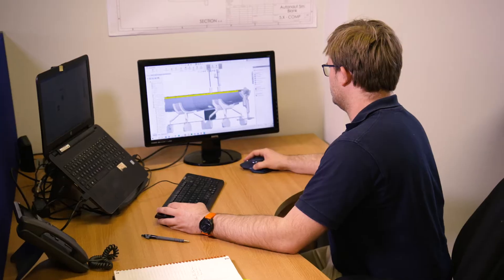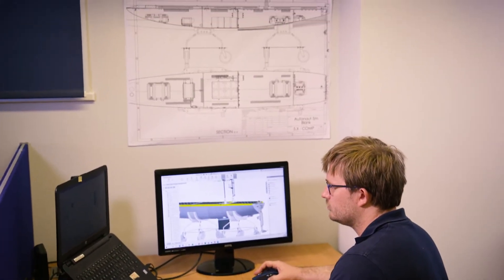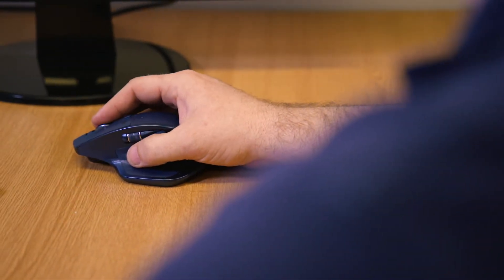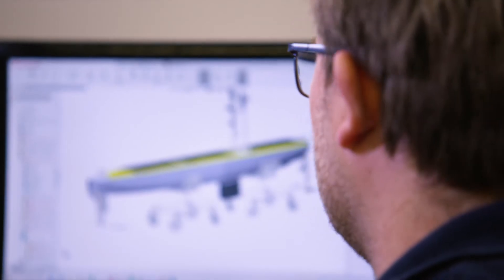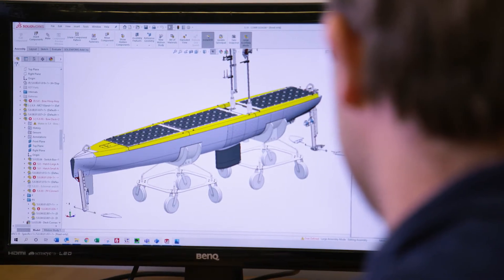We primarily export to Europe. We have a client base of marine institutes in Europe, although they operate the vessel all over the world. We're really excited to get more traction in North America. We're building up from our customer base in Europe with marine institutes. We have a prototype in the States, in Texas, and there's some really exciting stuff going on on both the East Coast and the West Coast, and Canada too, so we're really keen to export more there.